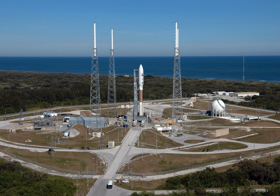Cape Canaveral Air Force Station Space Launch Complex 41, SLC-41, previously Launch Complex 41, LC-41, is an active launch site at the north end of Cape Canaveral, Florida at Cape Canaveral Air Force Station. The site is currently used by United Launch Alliance for Atlas V launches.